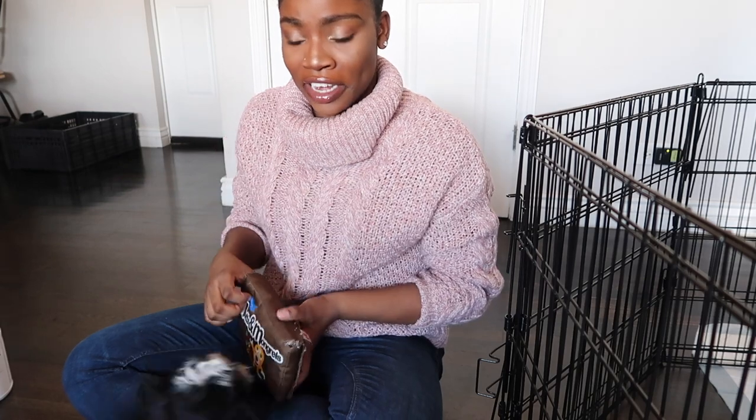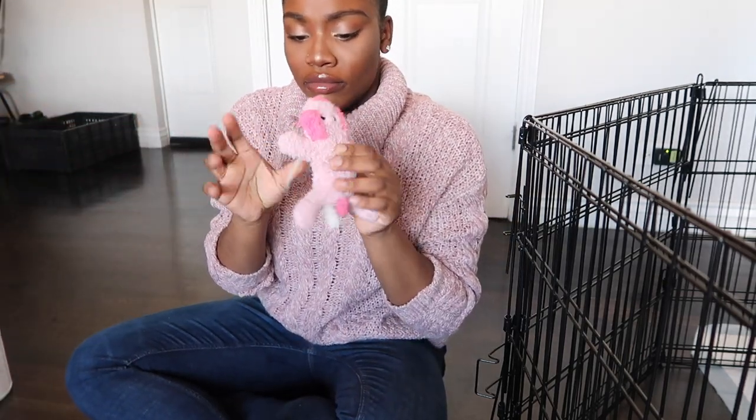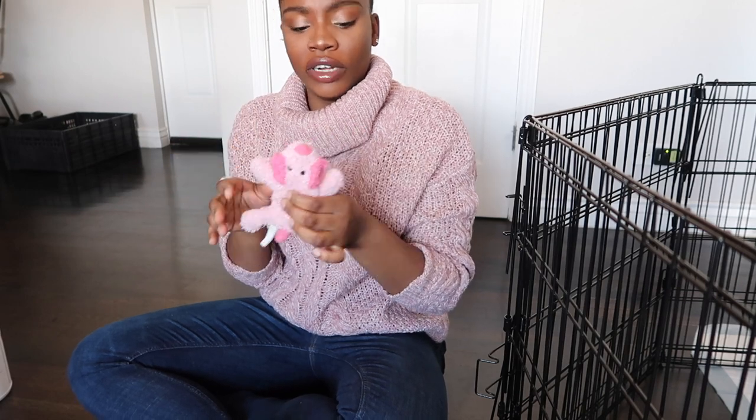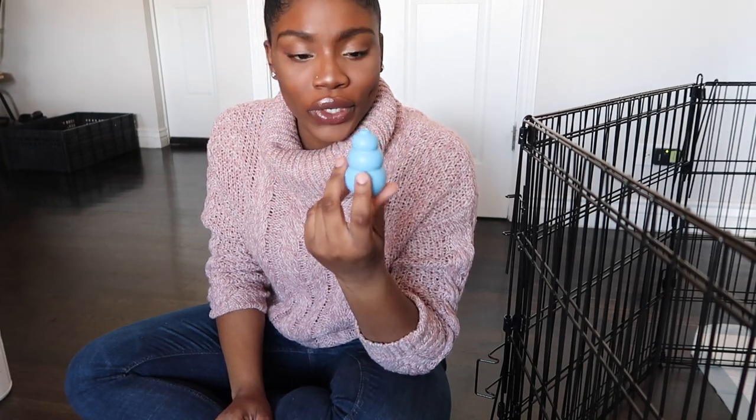We also got her this Eminem toy from Ross — she likes the sound it makes. I got her this crinkle toy from Dollar Tree because she likes things that crinkle. This other toy is the one she had when she first came to live with us — we probably need to wash it, but I don't want to freak her out. We also have a Kong, but she loves the Kong jerky that goes in it rather than the Kong itself.